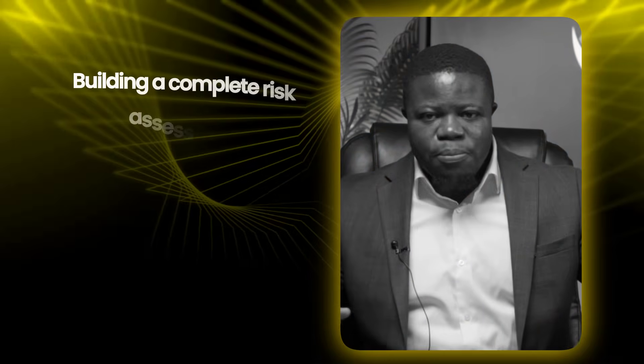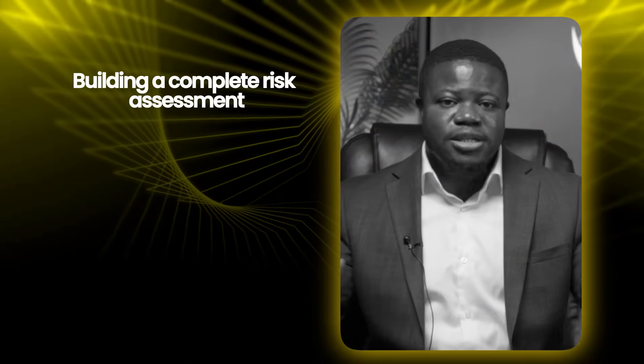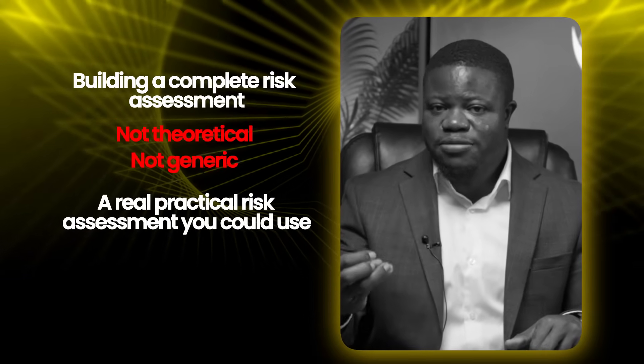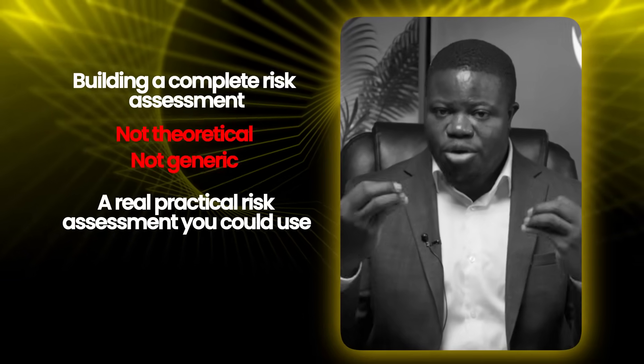Now in the next few minutes, I'm going to walk you through building a complete risk assessment from scratch — not theoretical, not generic — a real practical risk assessment you could use in an actual organization. I'm Toto Lukwai Michael, a cybersecurity expert and career coach, and I've conducted hundreds of risk assessments across industries.